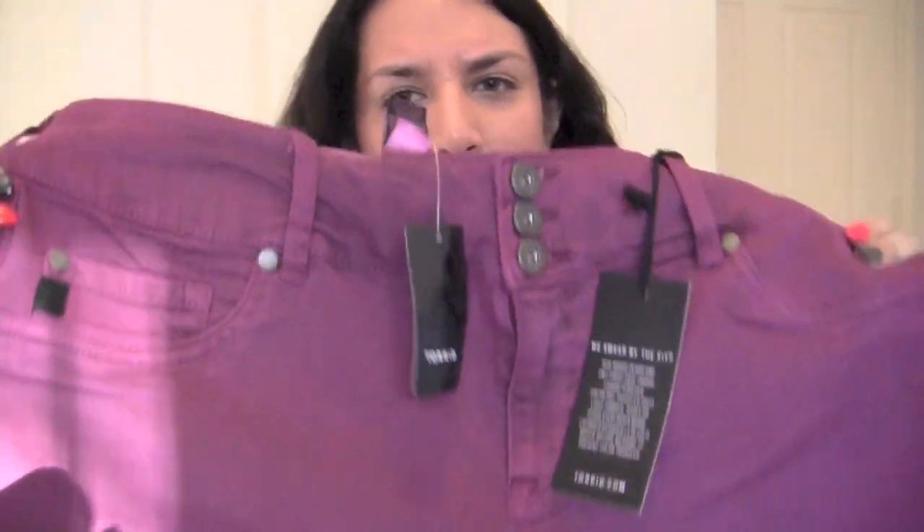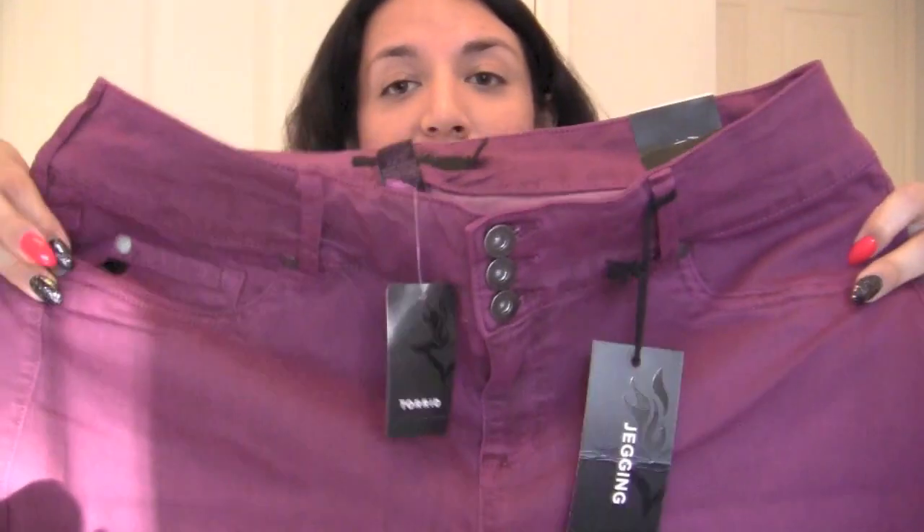Last but not least for bag number four. It's a shade or two lighter than the leather pants. Size 20, $58.50 — this is a jegging. Beautiful kind of fuchsia, purpley, dark lavender. I don't even know what to call it, but it's gorgeous — like a fuchsia raspberry jegging. When I saw these online at Torrid.com, I was like, 'Yass honey, yass!'